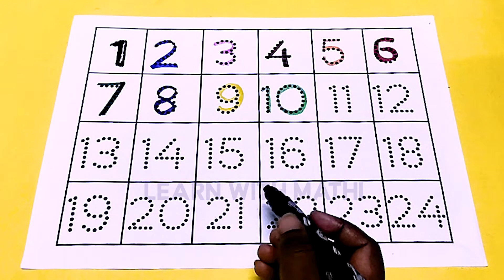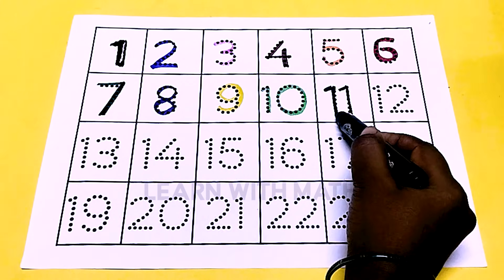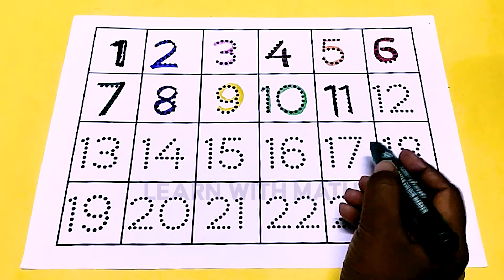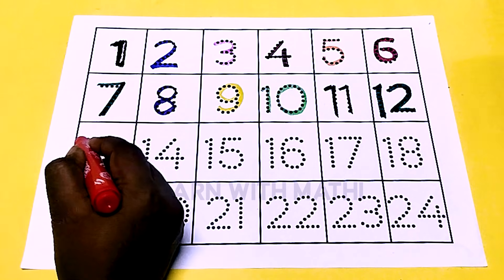This is black color 11, this is green color 12, this is red color 13.